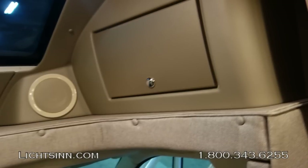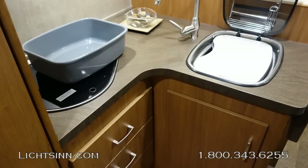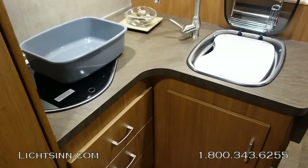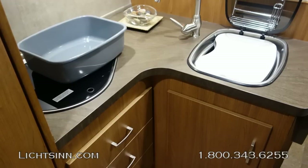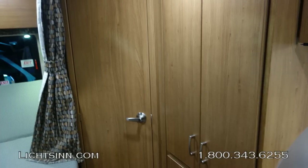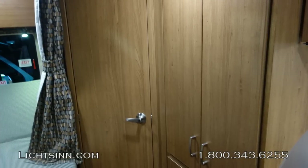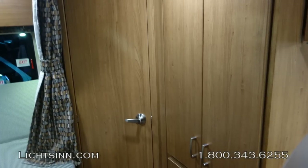Moving into the galley, full drawer stacks with full-length extensions and metal ball-bearing glides are included. A dual-burner range top with a glass top cover maximizes countertop space. The 23L features a stainless steel sink with a folding faucet and glass cooktop cover, while the 23B has a dual-basin stainless steel sink with Aosta Cherry sink covers.